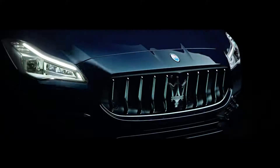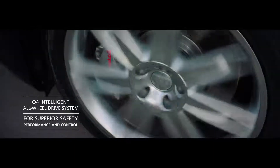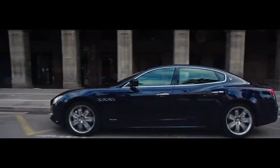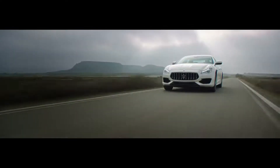With twin-turbocharged V6 and V8 gasoline engines, a powerful V6 turbodiesel, plus the availability of Q4 intelligent all-wheel drive, two versions of the Quattroporte satisfy individual tastes, each with a distinct personality to capture the twin souls of Maserati: Gran Sport and Gran Lusso.